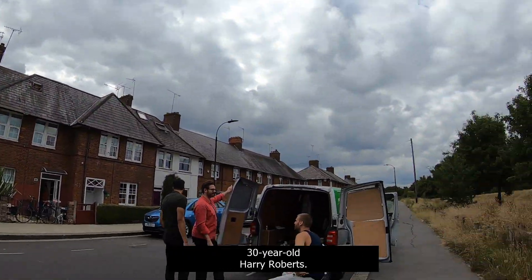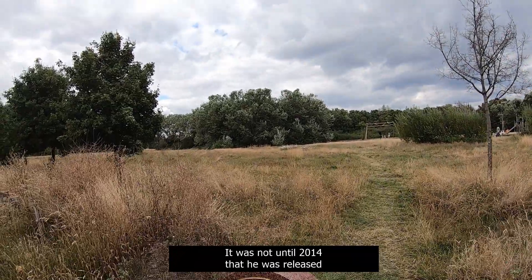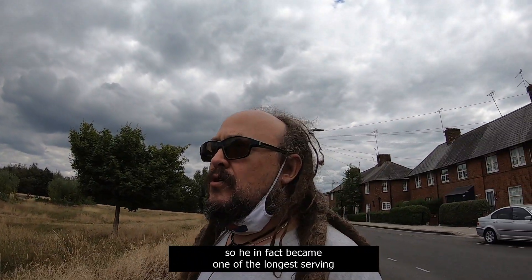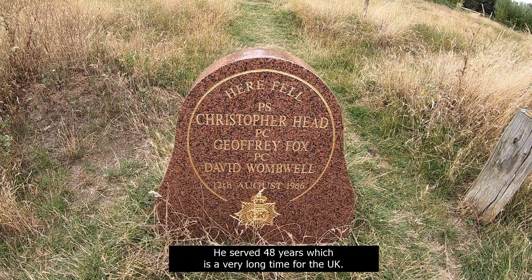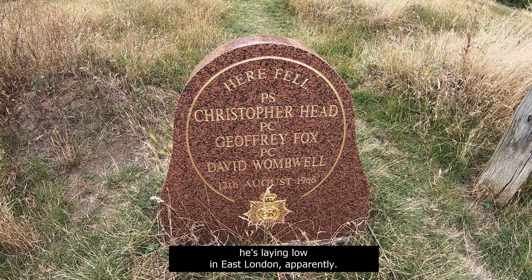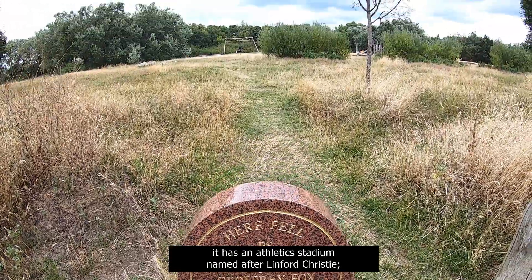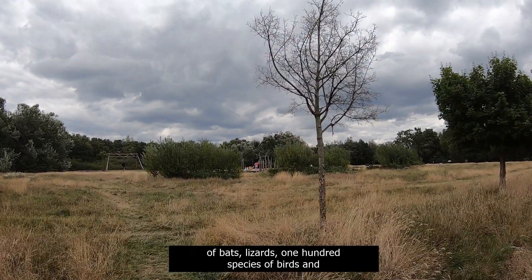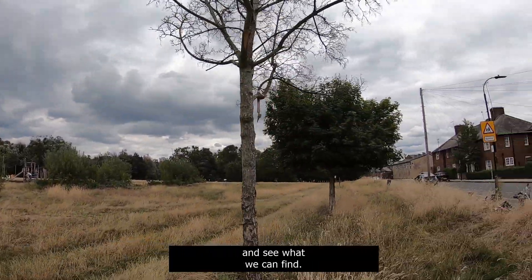Unfortunately these three police officers were shot, and it was known as the Massacre of Baybrook Street. Wombell and Head were shot by the 30-year-old Harry Roberts. Harry Roberts went into hiding in Epping Forest but was caught. It was not until 2014 that he was released, at the age of 78, having served 48 years — making him one of the longest-serving prisoners in the UK. He'll now be about 83 and he's laying low in East London apparently. Wormwood Scrubs is a huge area of scrubland and open public space. It contains an Athletic Stadium named after Linford Christie, and the Nature Reserve has an amazing population of bats, lizards, 100 species of birds, and 20 species of butterfly.